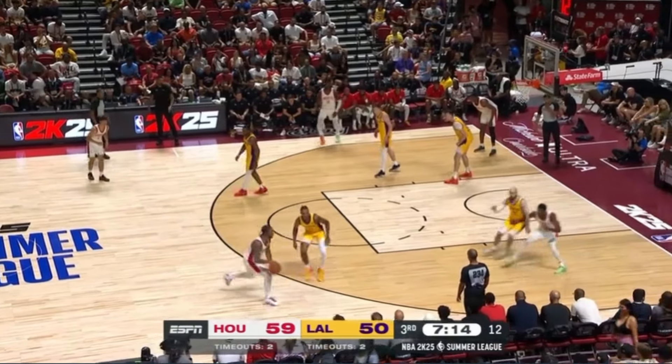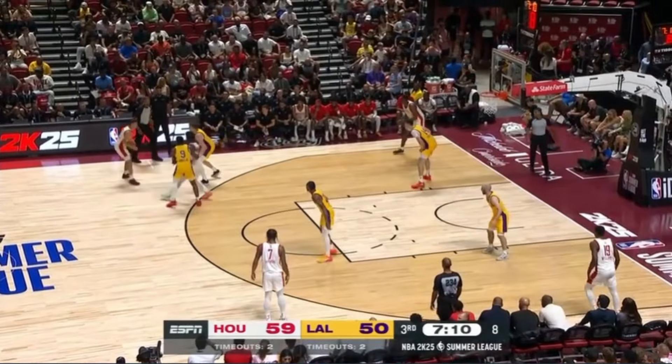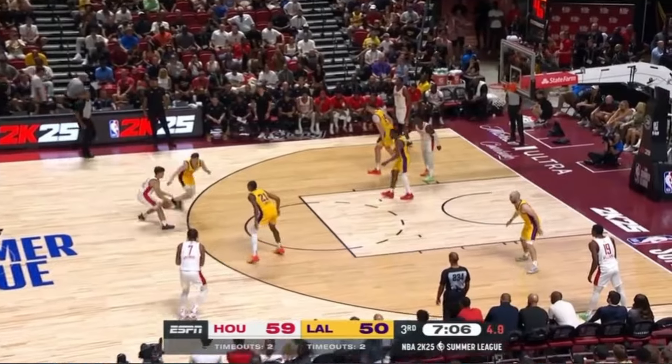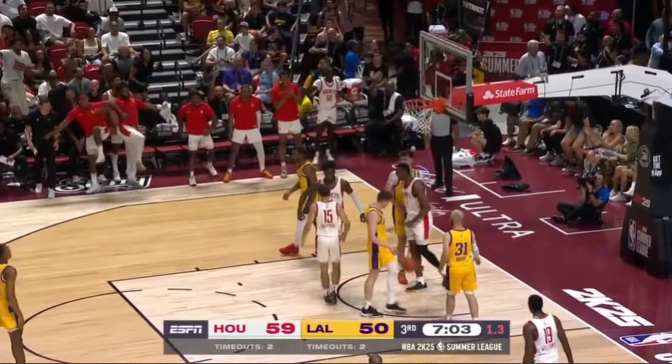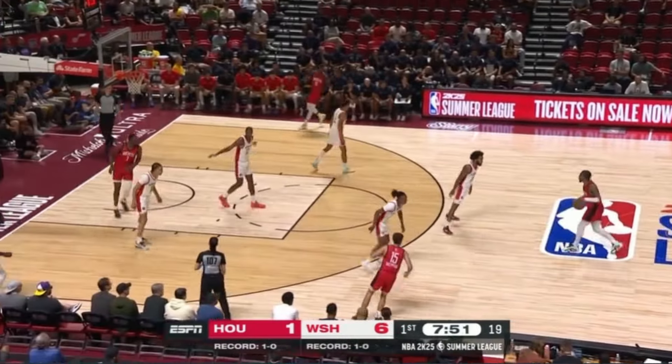Watching NBA Summer League action, it's important to remind yourself of the setting when you see a player perform at a high level. With that said, it's really hard not to get excited about what Reed Shepard has shown through his first two games. The recent third overall pick by the Houston Rockets is making an impact on both ends of the floor, and the way he plays is wise beyond his years.